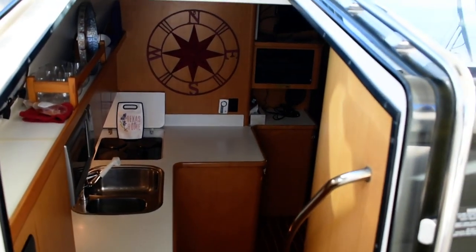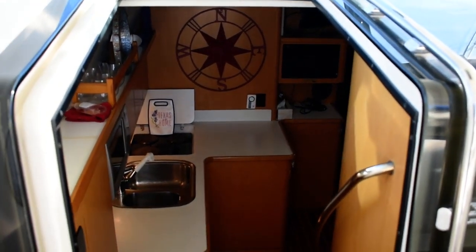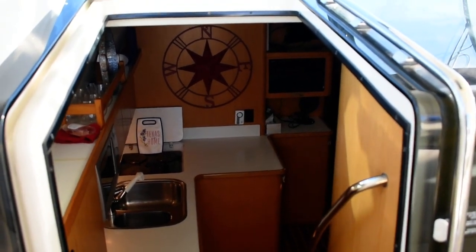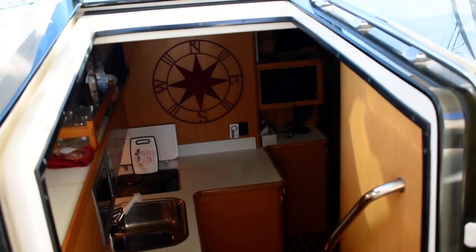Hi, this is Steve again with Boatshed Texas Shop Brokers. We're back down here on this 1996 Tiara Express Cruiser. I'm going to give you a walk around the interior of this boat and give you an idea of the floor plan and layout down below.